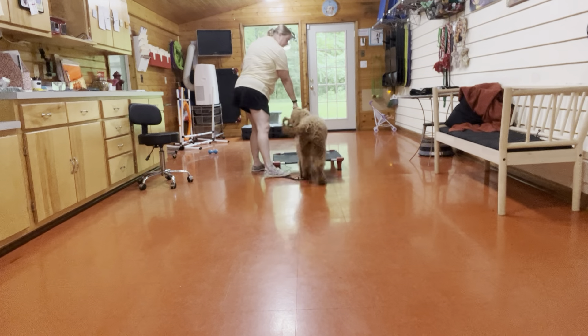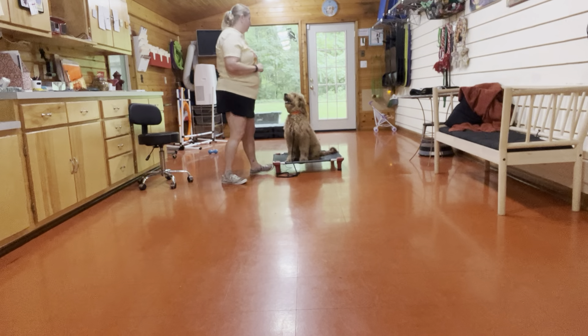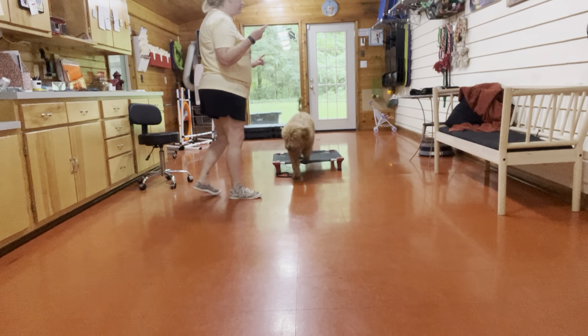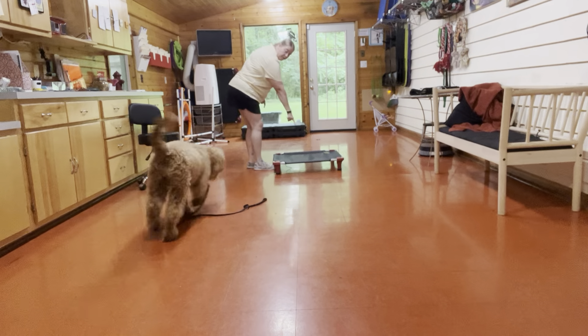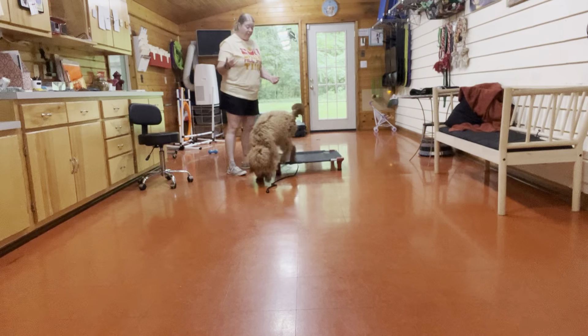So I'm going to step on the leash. I'm working on getting my distance away from her. This is working her off leash.